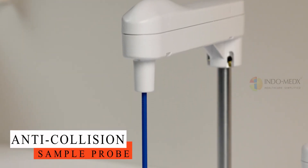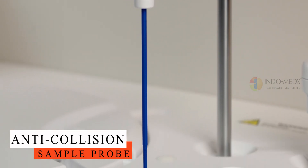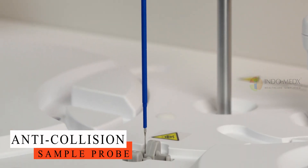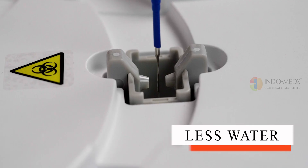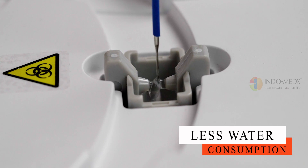Furthermore, it boasts precision sampling guaranteed by the multifunctional precision sampling probe, ensuring accurate and reproducible reagent dispensing and minimizing errors to maintain result reliability.